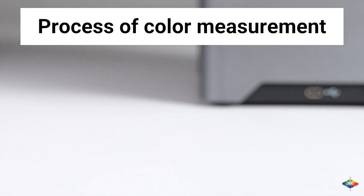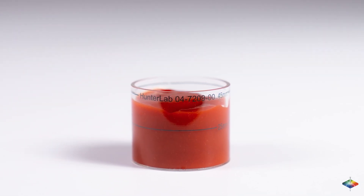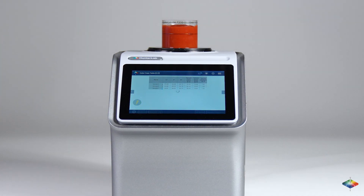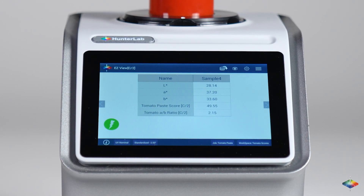Process of Color Measurement: Pour the sample into a container or measure it in the package itself. Place the sample on the port. Push the Go button on the screen. The measurement begins and takes less than five seconds. Results are displayed on the screen side by side.